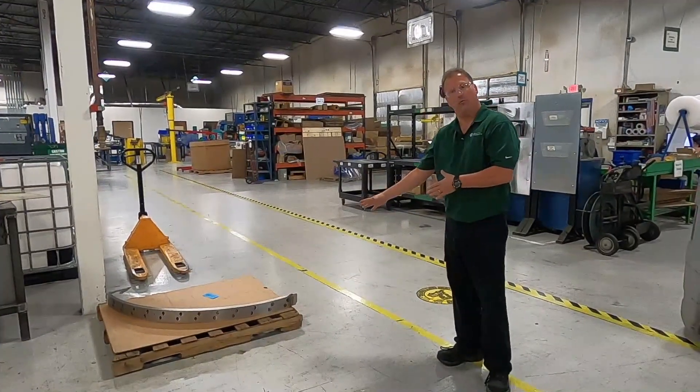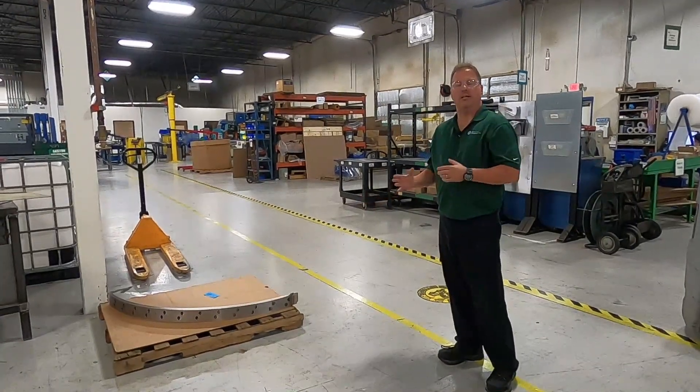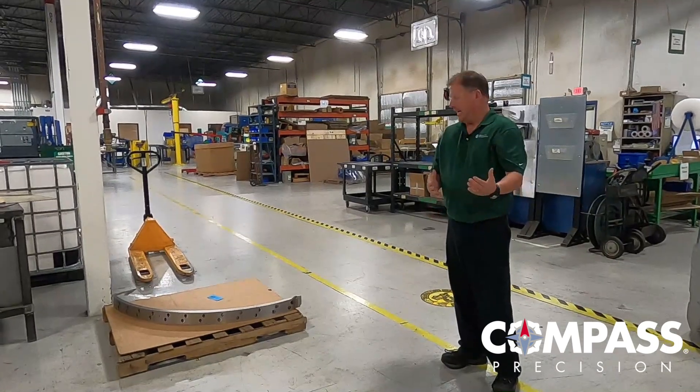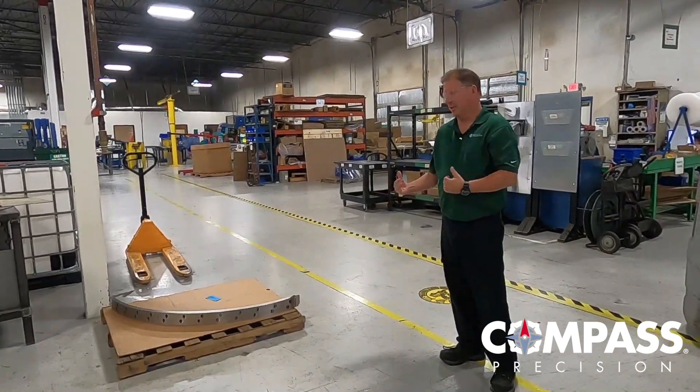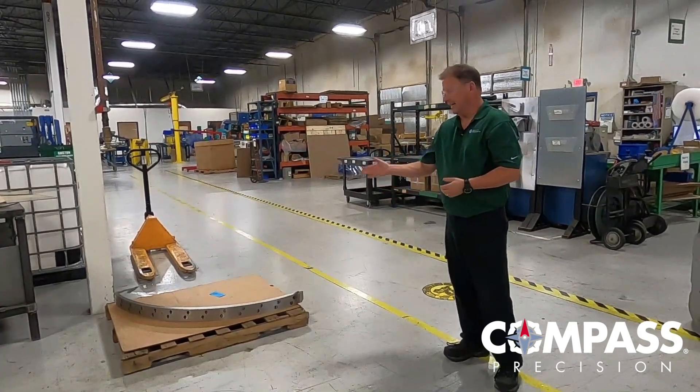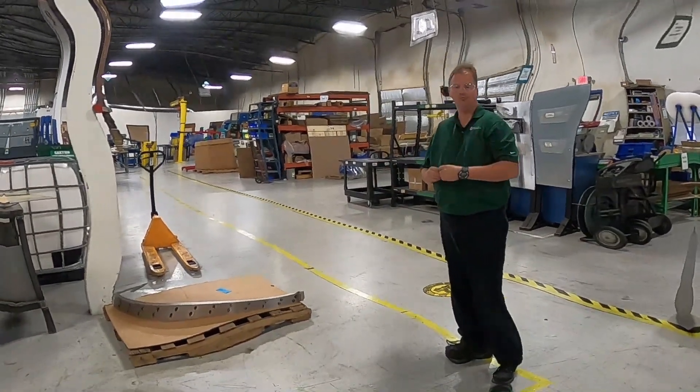You can see here we have a part ready for shipping. Once it comes from the final inspection department — our QC lab — it comes to shipping, and our shipping department will protect it, crate it, put protection on it, and get it ready to ship out to you. Thank you for coming by today and taking a tour with us here at Quality Products. We hope you enjoyed it and look forward to doing business with you in the future.